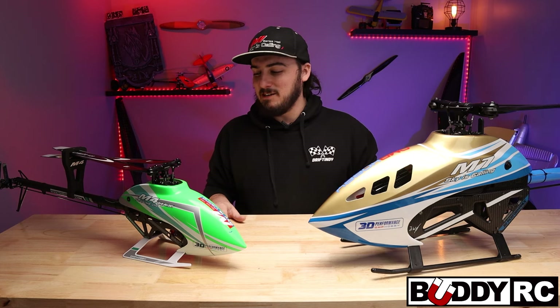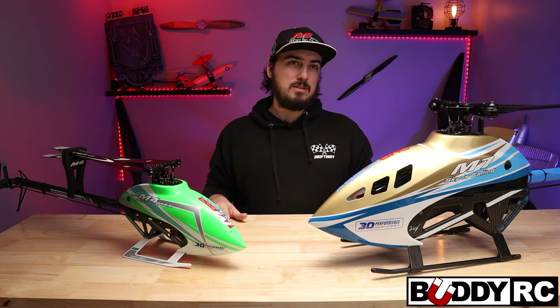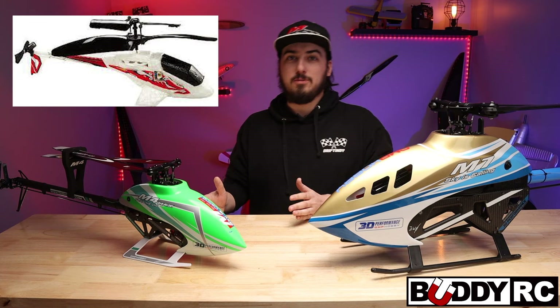Hey guys, welcome back to BuddyRC. My name is Clay and today we're going to do something a little different. I wanted to do an introduction of myself. I've never really introduced myself since I started — I just kind of hopped into it — and I want to tell you guys a little bit of my background in RC.